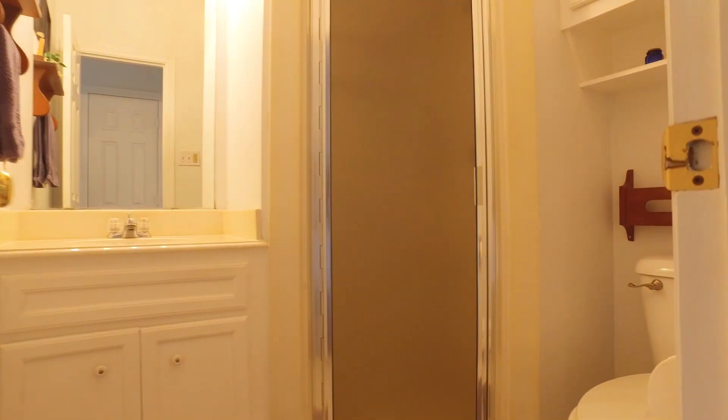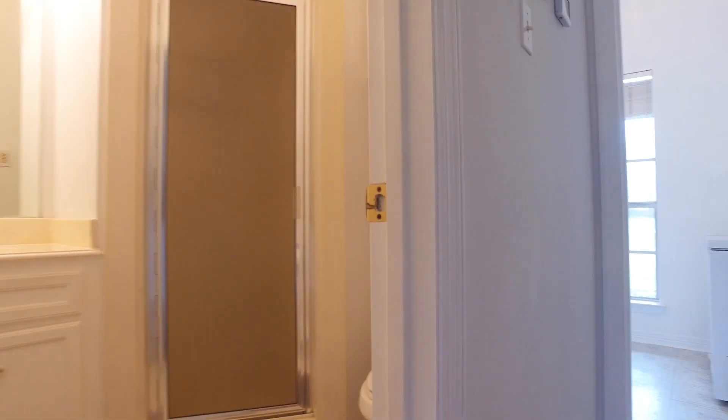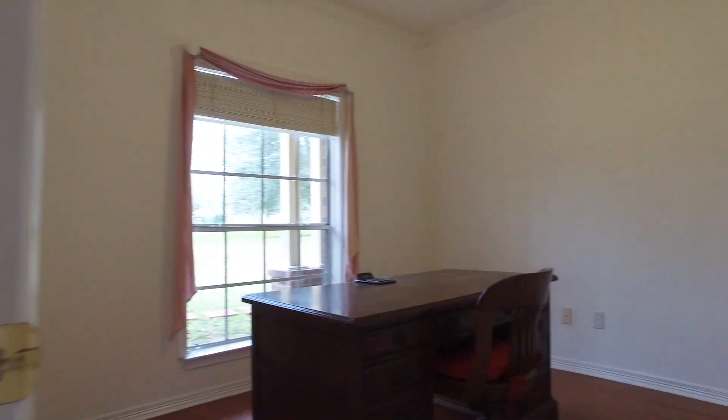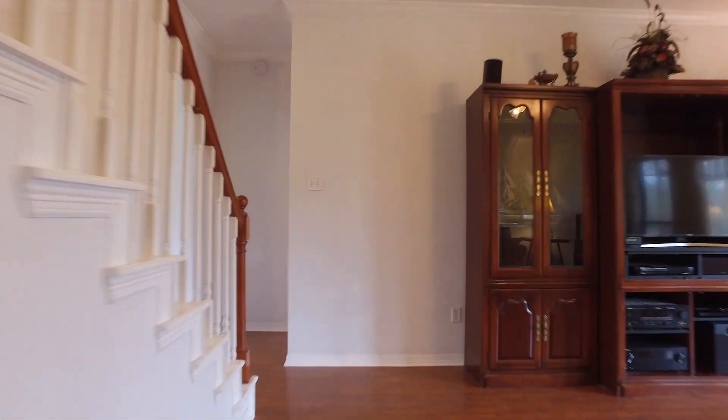It's on 1.2 acres. Here's one of the three full bathrooms. Look at the size of this utility room with custom-built cabinets and room enough for a freezer or refrigerator. This room could be an office or a bedroom — your choice — with lots of privacy with the master.